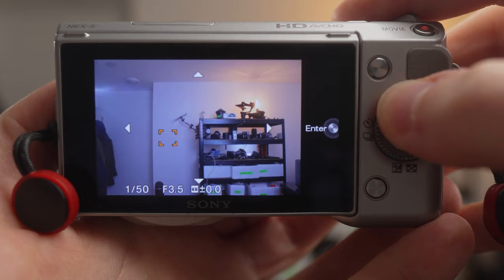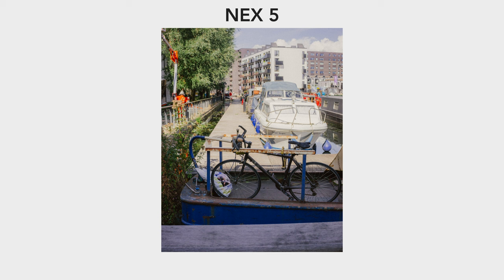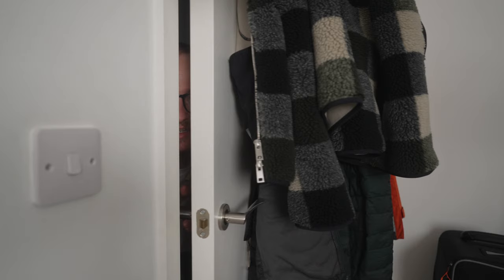Using the NEX 5, alternating between different modes isn't the end of the world, but once you're used to having independent wheels for each setting, it's difficult to go back. Taking a look at image quality, we can see from the 14 megapixels of the NEX 5 and the 26 megapixels of the A6700 that the image quality on a laptop, monitor, or even your phone will look quite similar. It's only when you get into larger files that you'll really notice the difference.